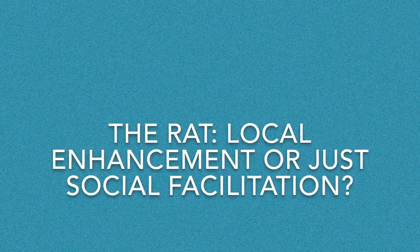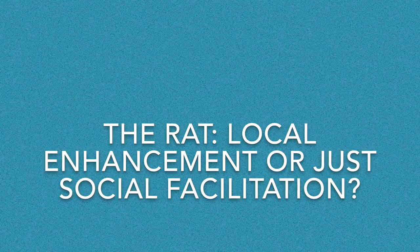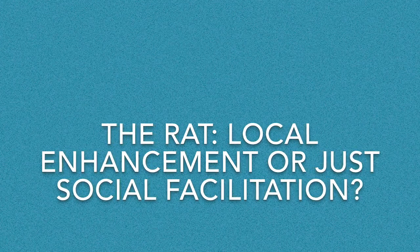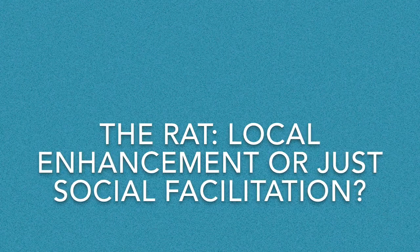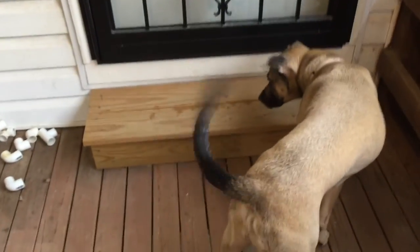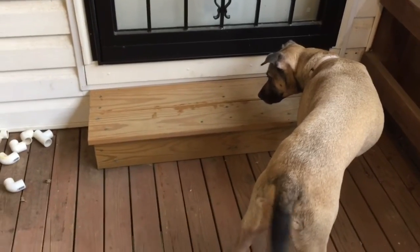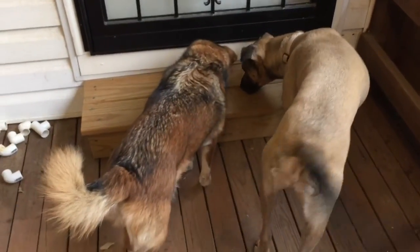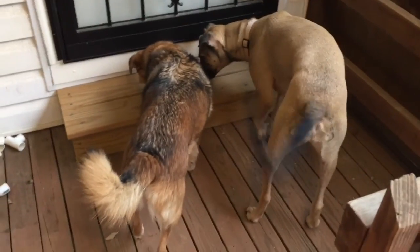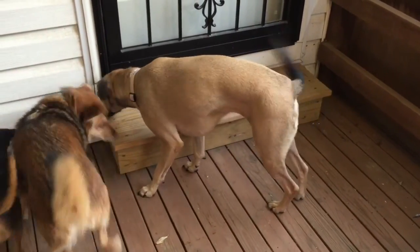This next example could be local enhancement, but there's an element of plain social facilitation as well, since all the dogs end up doing the same thing at the same time together. Clara smells a rat. Summer notices Clara's behavior and comes and checks out the same spot. Soon after, Zaney notices the two of them and comes and checks out the step as well.